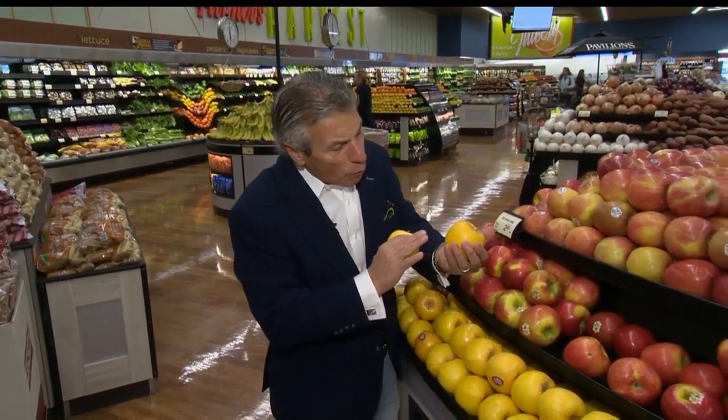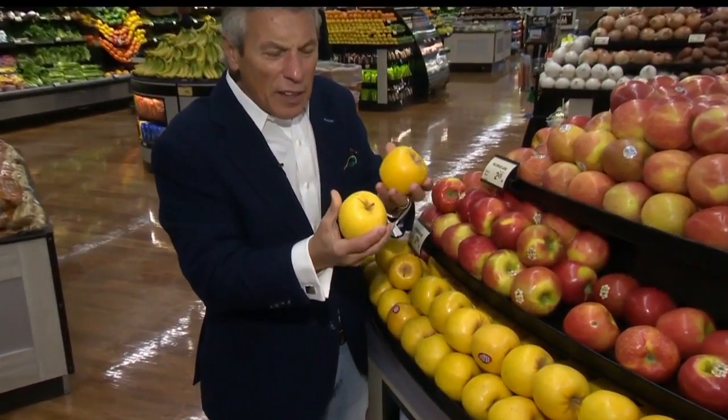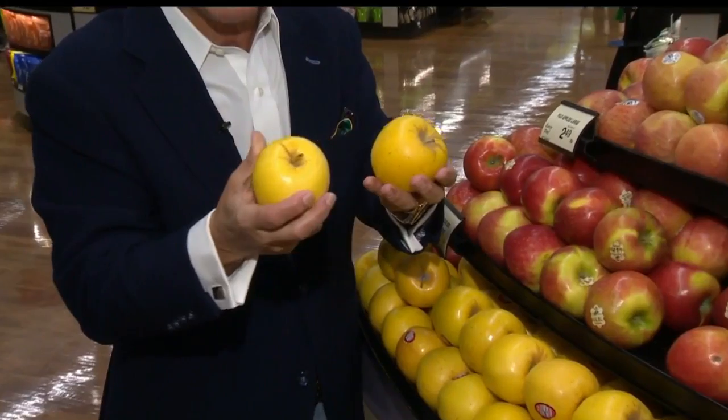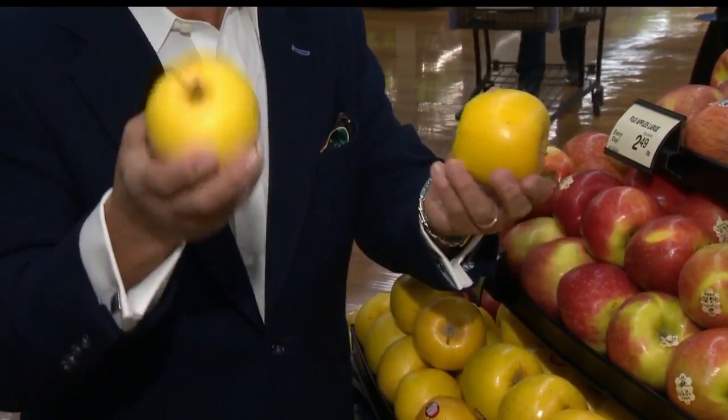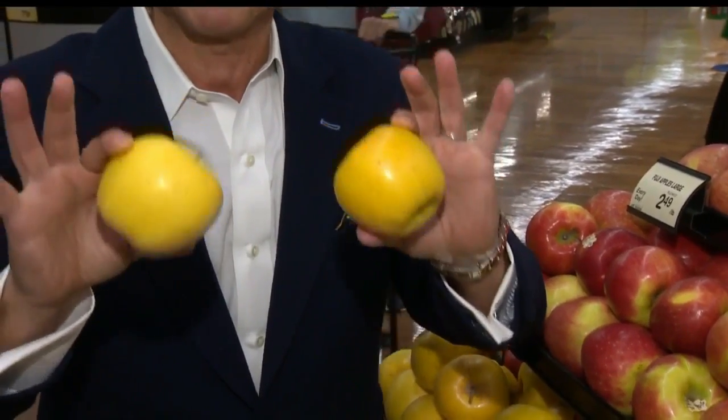The flavor is out of this world. They look like a golden delicious apple, but the texture is completely different. It's almost like a Gala, Fuji, golden delicious all mixed together. It's crispy, it's delicious. When you go to feel it, you kind of think it may not be that crispy inside, but let me tell you, it really is. And the texture is out of this world.